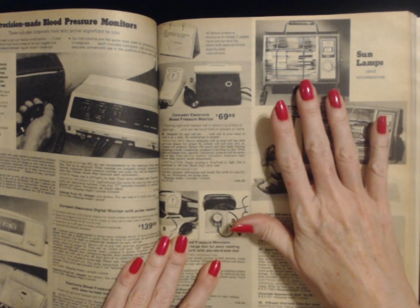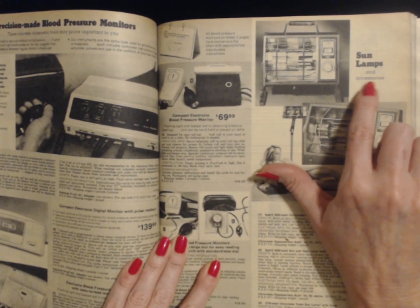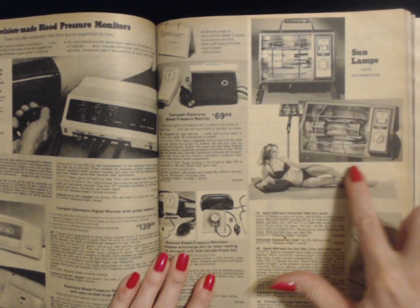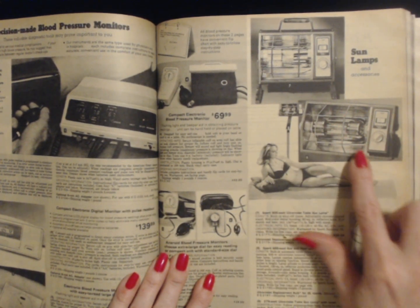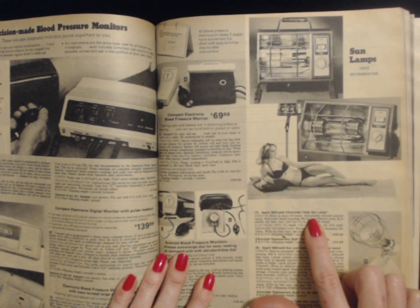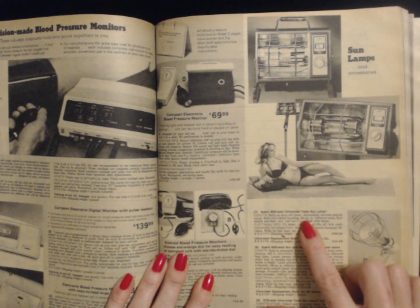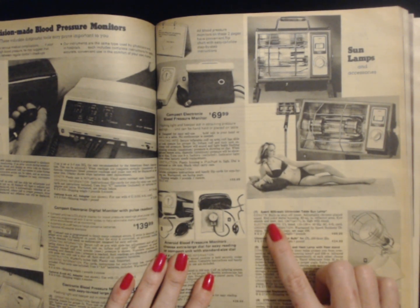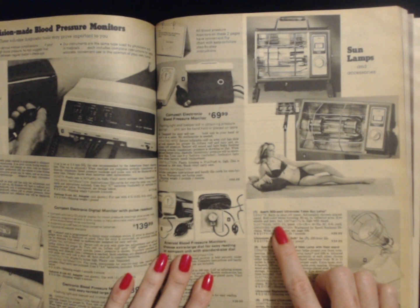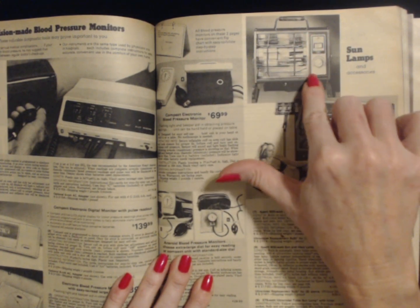Oh my goodness — in this Sears catalog, you can even purchase a sun lamp if you are so inclined. They not only have sun lamps, they also have accessories. That is very exciting. Look at this sun lamp — it's not as big as it looks, it just looks like a space heater. We have the Sperti 800 watt ultraviolet table sun lamp. Well, that sounds safe. Built-in shutoff timer, adjustable chrome-plated stand, red color metal housing, 80 square inch reflector area. Eye shields and instructions included. Shipping weight is 7 pounds and this lamp costs $99.99.